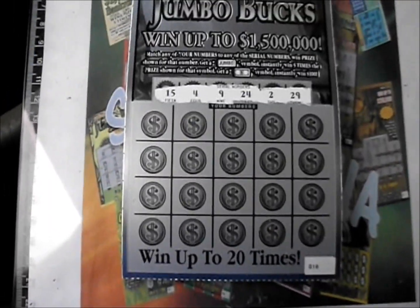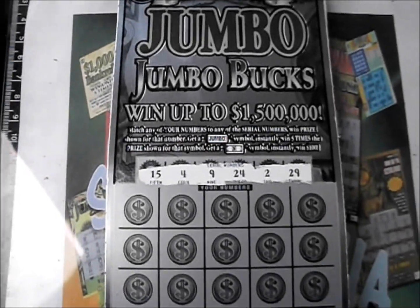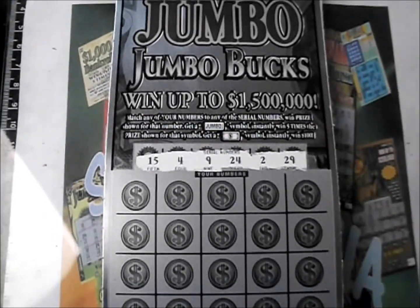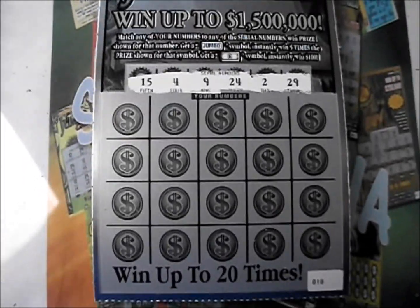On this episode of Scratcher Mania, it's two of the $10 Jumbo Jumbo Bucks Anniversary Edition tickets. These play like the regular $10 Jumbos, except they have a $1.5 million top prize. It's number match Jumbo for five times, but this one's got a dollar bill symbol for an instant $100.